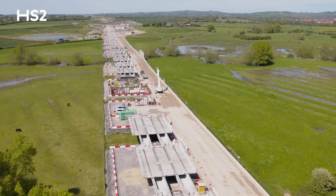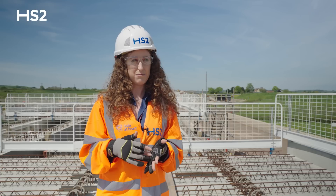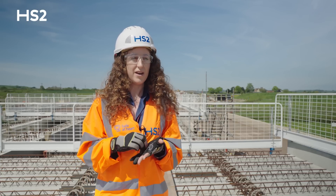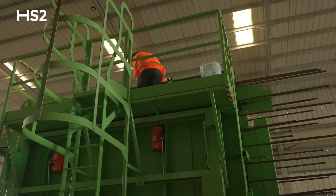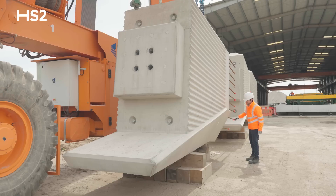What is special and unique about the Tame Valley Viaduct is that we implemented a design for manufacturing and assembly approach, and we are pre-casting off-site most of the big elements of the viaduct — that is the piers, the beams, the plank deck, and the puppets.